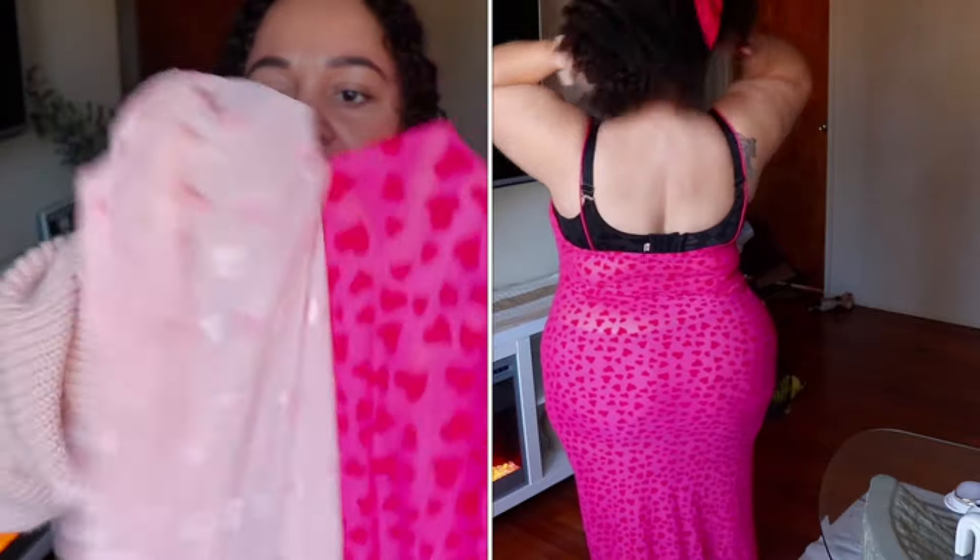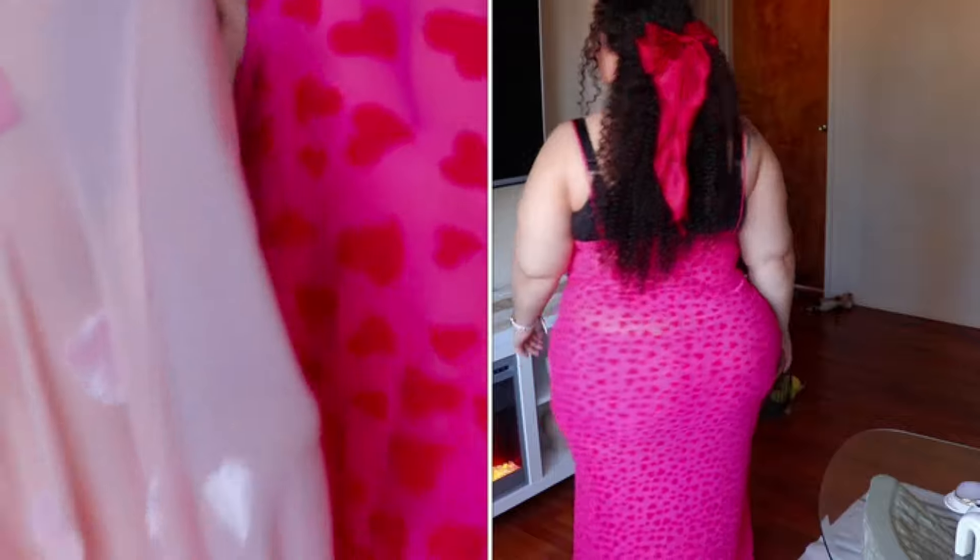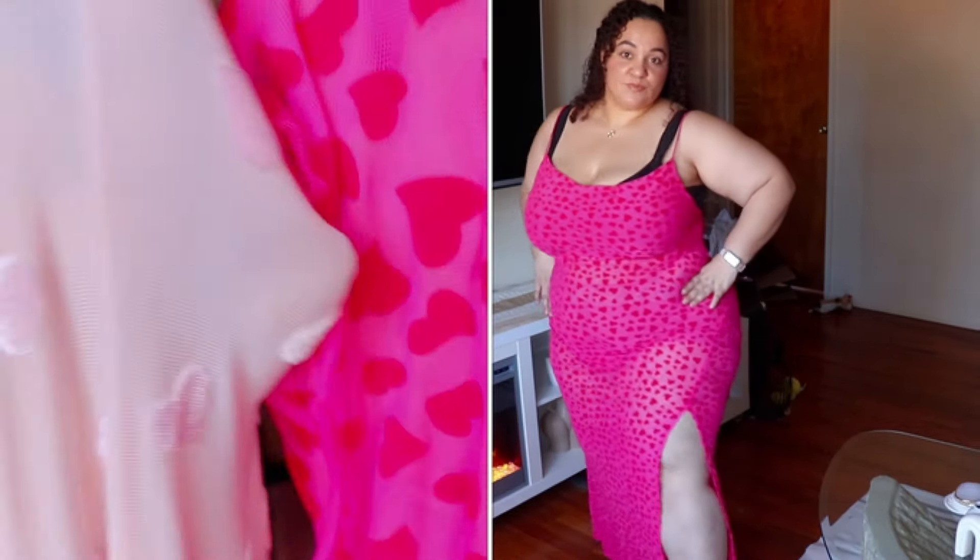I found a dupe for this — same quality material, same look on Shein for a fraction of the price, so I'm going to include that in this haul. Look at this — same thing, same exact quality, same texture. Skims is pretty overpriced sometimes, and a lot of people say it's because of the quality, but I found the exact same quality on Shein.